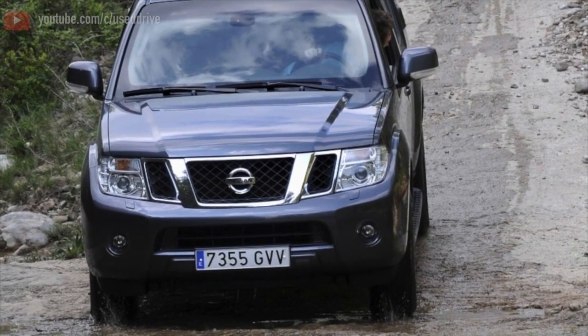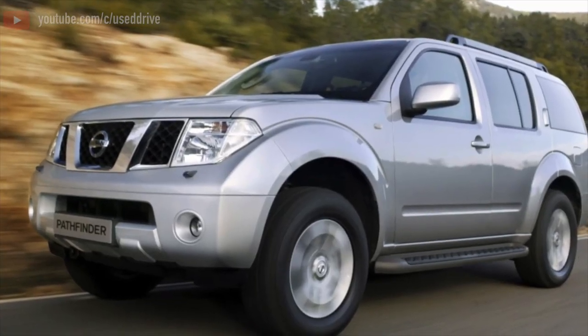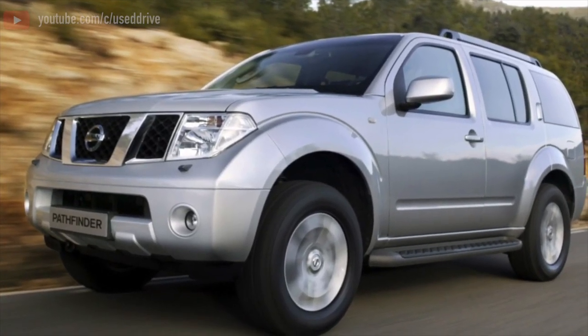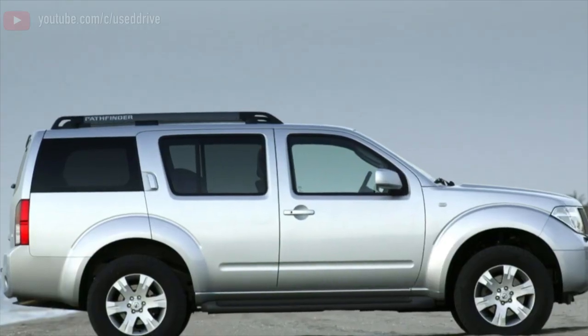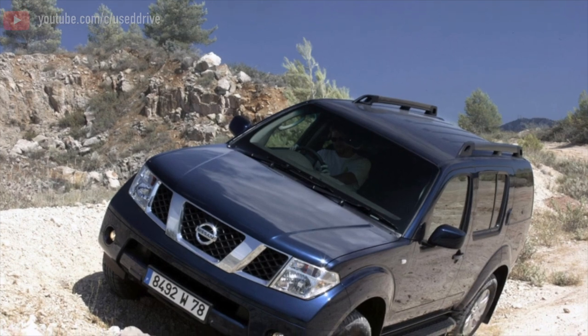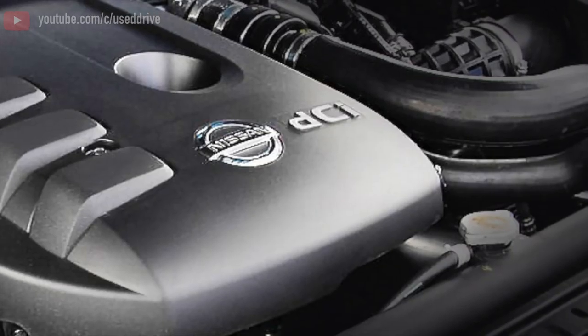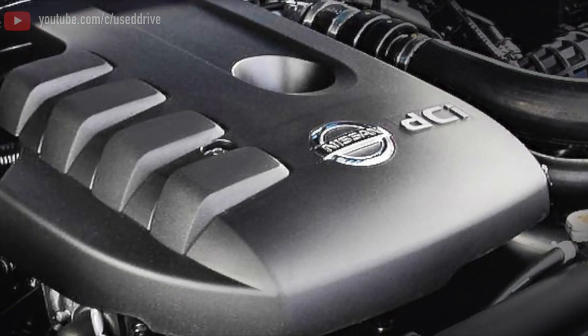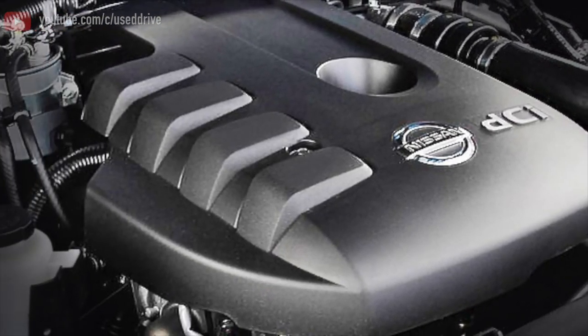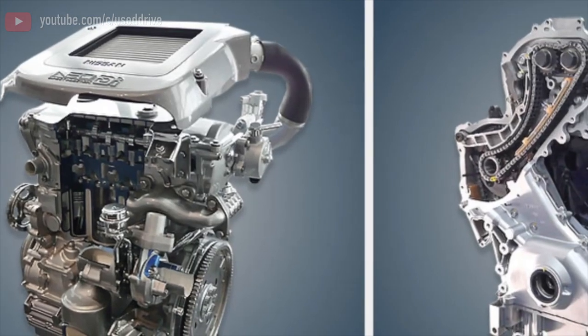The Nissan Pathfinder can be both automatic and manual. The manual gearboxes were rarer, found only on European cars with diesel engines before restyling. In terms of reliability, manual transmission is not the best choice, but it's good when you have a choice. With automatics, before restyling a 5-speed operated with all engines, and after it a new 7-speed box was offered with the 3-liter diesel engine.